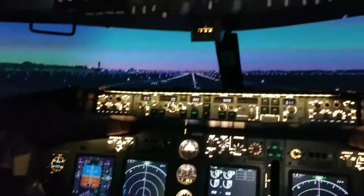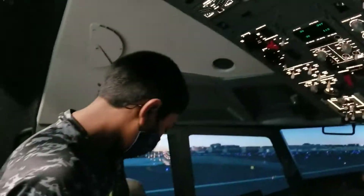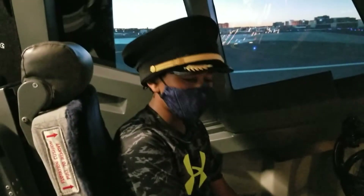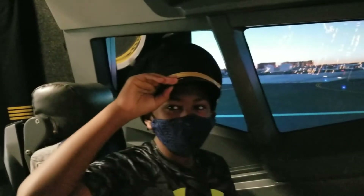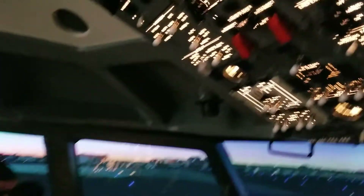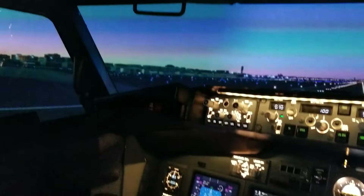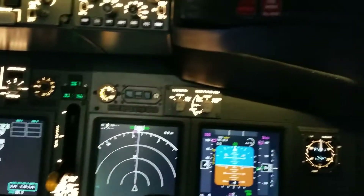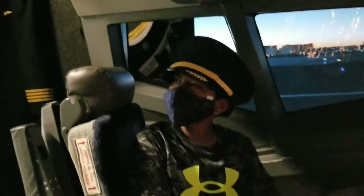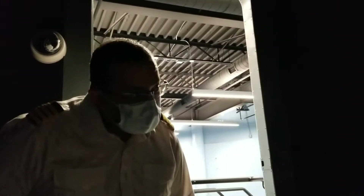Looks like we're on the runway. Very comfortable seats. So, they have the yoke over here. What are the types of airports that you can take off from? All the types. So this is DCA Reagan National.